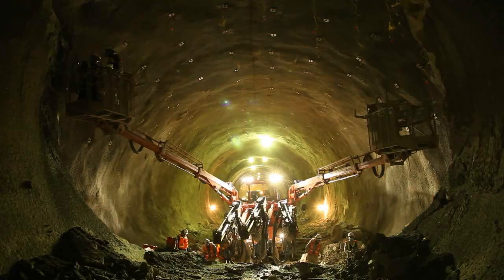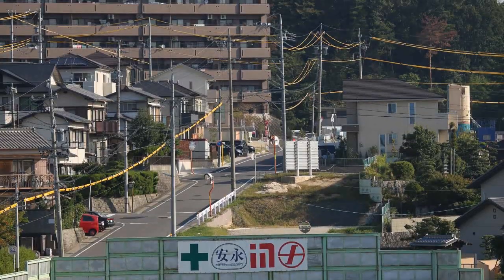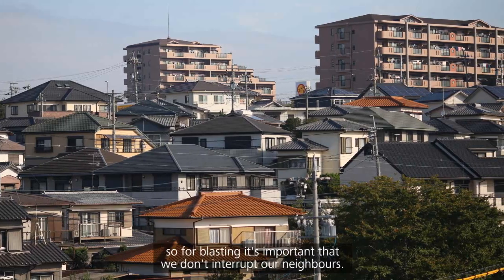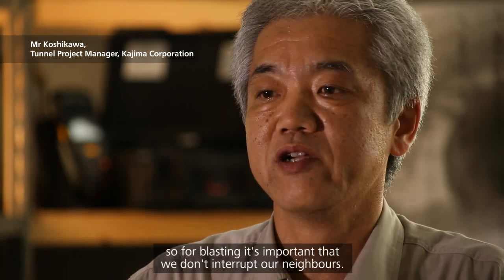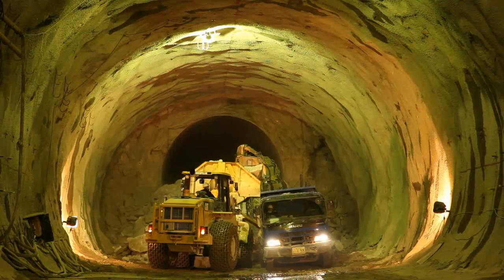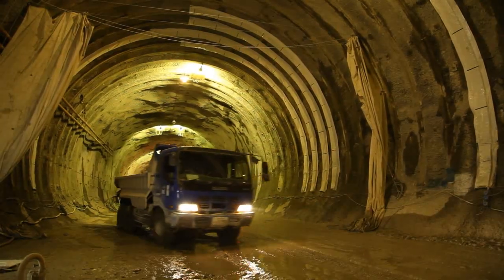Blasting commenced with a local supplier's pre-programmed delay detonators. However, Kajima received numerous complaints from neighbours. The tunnel is beneath a quiet residential area, so far blasting, it's important that we don't interrupt our neighbours. Attempts to lessen the impact of blasting by reducing the maximum instantaneous charge were costly for excavation productivity and did not eliminate complaints.